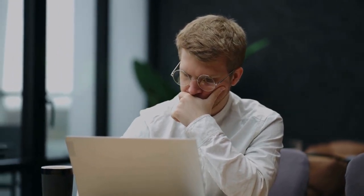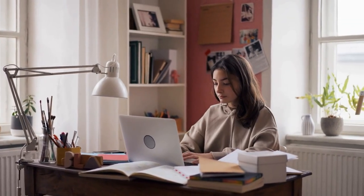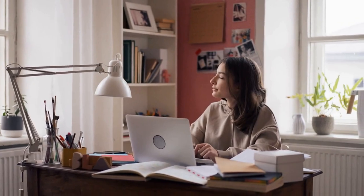Consistency. Successful students are consistent in their efforts. They don't cram for exams or leave assignments until the last minute. Instead, they set aside regular study time each day or week and stick to it. This helps them stay on top of their work and avoid the stress of last-minute deadlines.